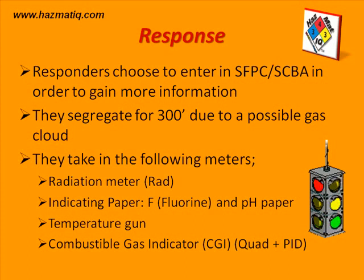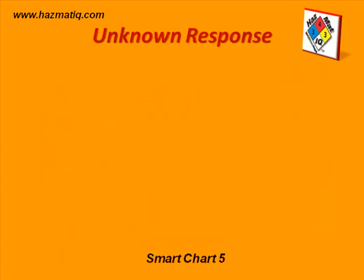The instrument is also combined with a PID — a photoionization detector. Being an unknown response, we are going to follow Smart Chart Number 5, which is the unknown response algorithm or protocol.